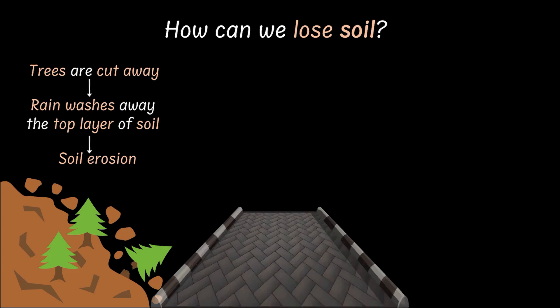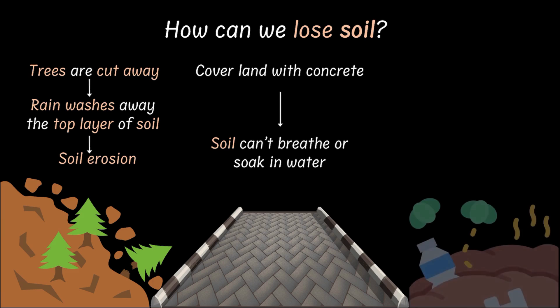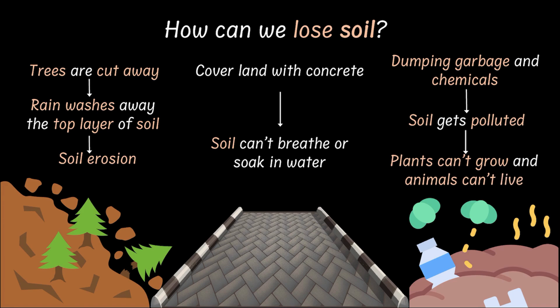The other way is that when we build everywhere and cover land with concrete, the soil can't breathe or soak in water, and hence plants cannot grow or animals can't live in that place. Next, when we dump garbage or chemicals, the soil gets polluted and we can't grow anything anymore. So these are some of the ways in which we can lose soil.